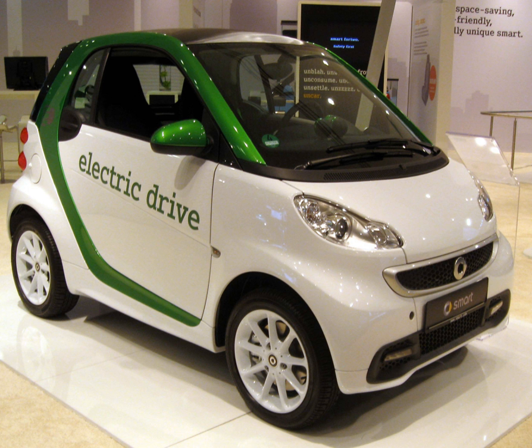The second generation, SmartEd2, was introduced in 2009 in 18 markets with the objective to gather experience about how customers use and charge electric vehicles. Daimler initially planned to build 1,000 vehicles, but as demand exceeded the company's expectations, more than 2,000 Smart42 electric drive cars were produced. The electric cars were available for leasing or through the Car2Go carsharing service in San Diego, Amsterdam and Vancouver.